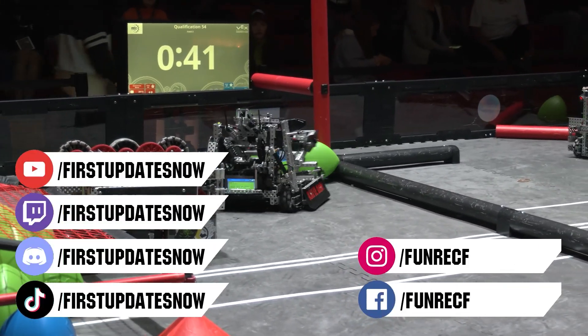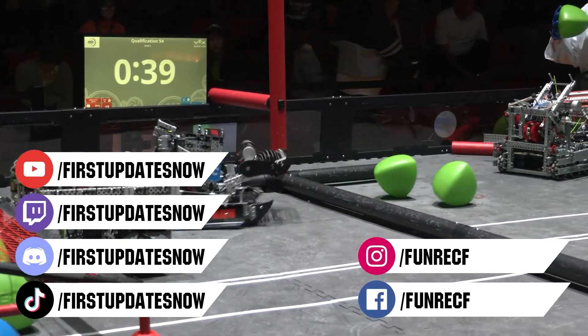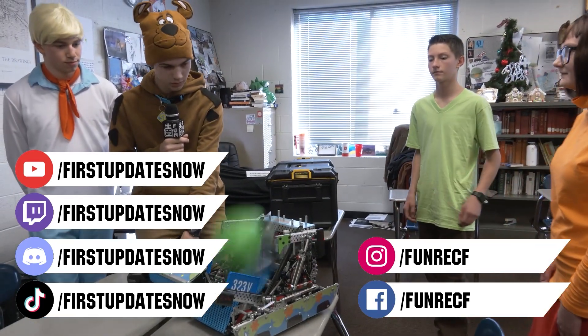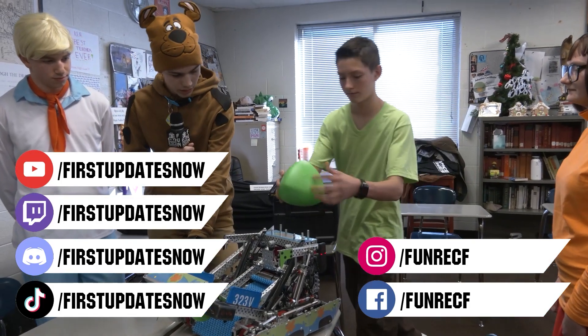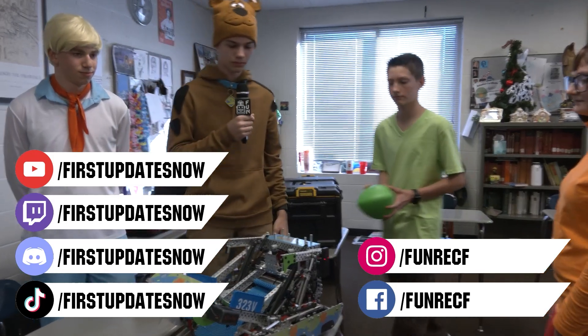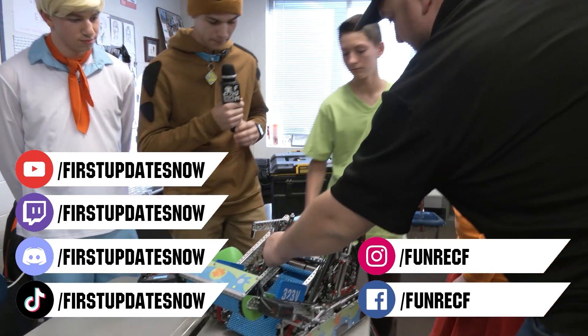Keep the conversation going and provide your input to our content. Most live shows can be found on the First Updates Now YouTube channel, live competitions at twitch.tv/firstupdatesnow, and join our Discord at discord.gg/firstupdatesnow. Check out our social offerings on TikTok, Instagram, Facebook, and Twitter.